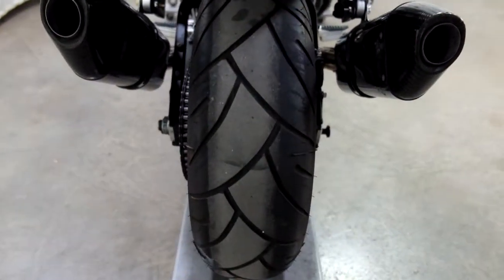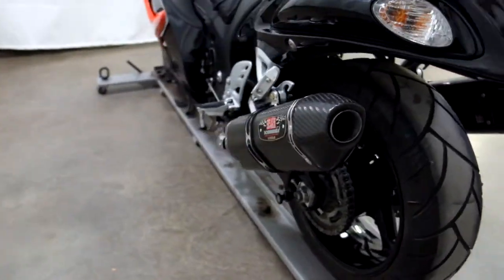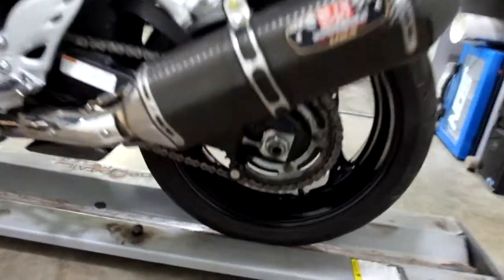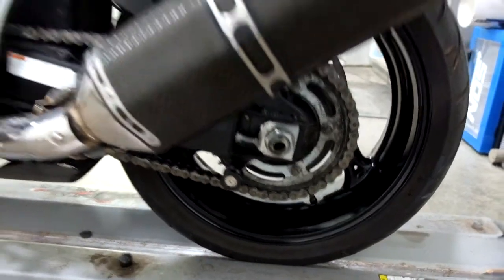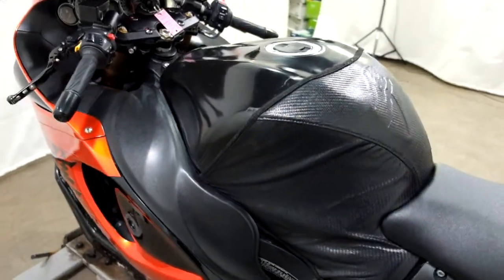The rear tire appears to be in good shape as well — looks like it's got some decent tread left on it. And again, our twin Yoshimura exhaust. Also, stand spools. And then the tank bra on the blacked out tank.